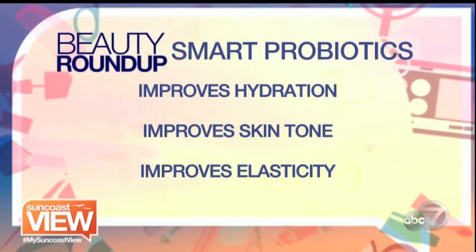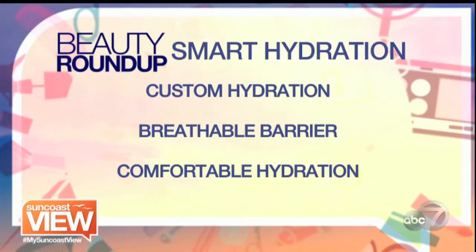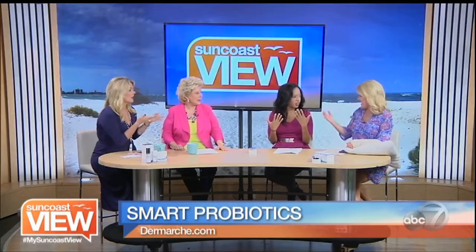What's really cool about this is that smart probiotics improve hydration, improve skin tone, and improve elasticity. But they also have smart hydration technology. A lot of products typically just sit on your skin. With smart hydration technology, you get custom hydration and a breathable barrier. Most products want to keep moisture locked into your skin, but with this smart hydration technology, it allows the skin to breathe while still maintaining that moisture. A lot of products create a barrier that does keep moisture in, but does not let your skin breathe, which could lead to bacteria and clogged pores.